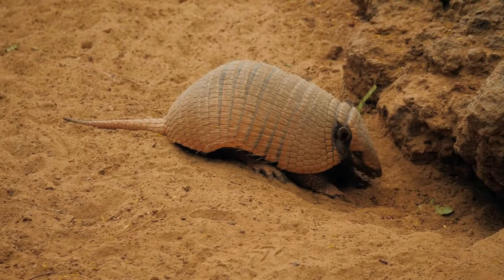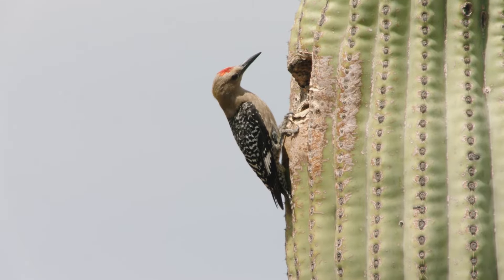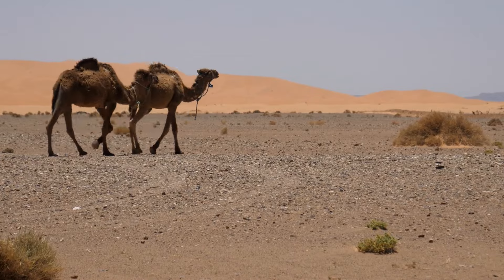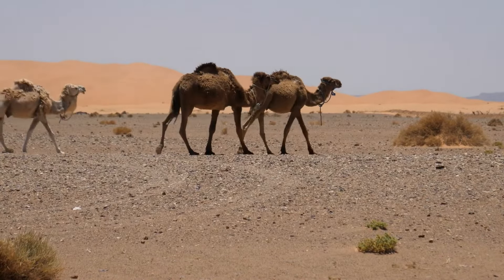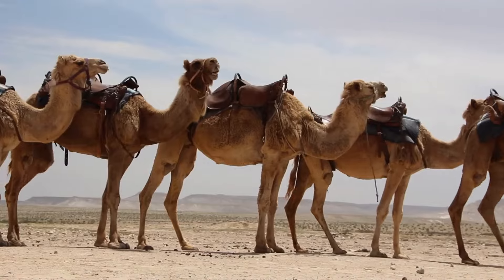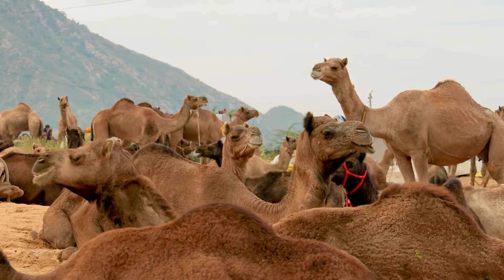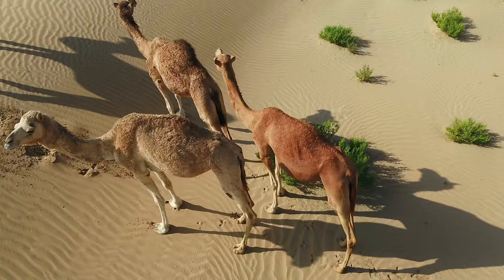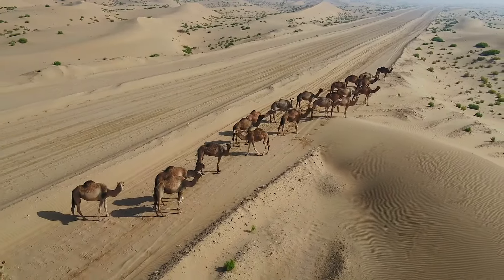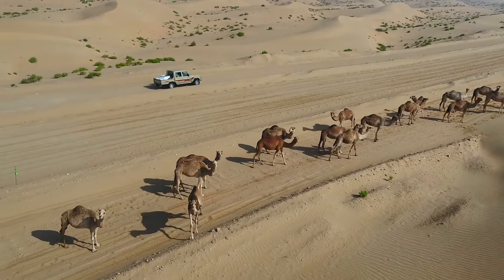Animals that can survive in deserts are well adapted to living in dry environments, often combined with extreme temperatures. Take desert-dwelling camels for example. Their adaptations include large, padded, flat feet to distribute their weight on hot sand or rough terrain. They have thick fur on the top of their bodies which provides shade from the sun, and thinner fur on the rest of their bodies for heat loss. They lose little precious water through urination and store fat on their backs for energy and nourishment when food is scarce.